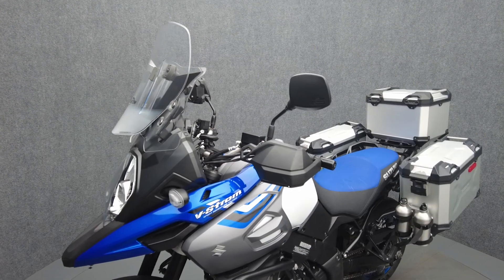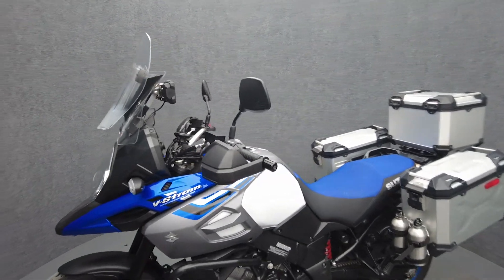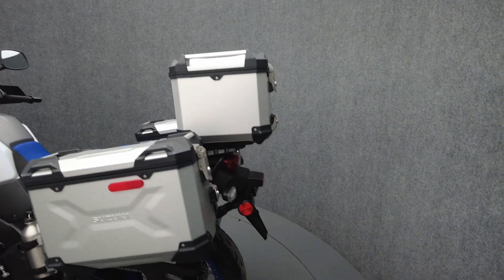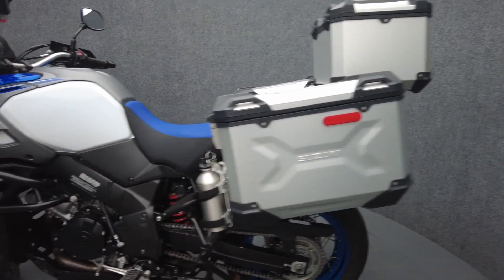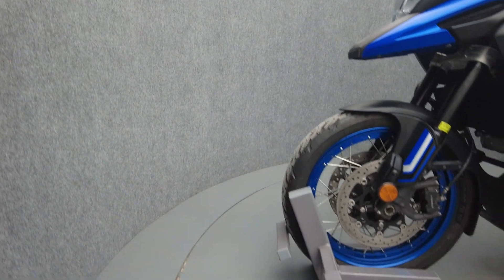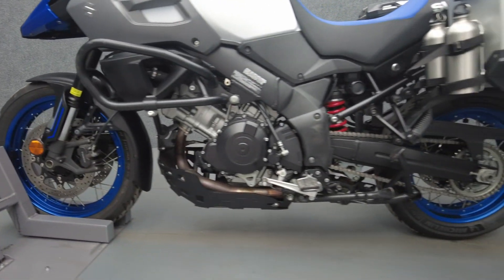Versatile and dynamic, the V-Strom offers sport-oriented performance with comfortable ergonomics and can function well as a daily commuter. Powered by a 1037cc engine, it puts 99 horsepower and 76 foot-pounds of torque to a 6-speed transmission. It has a 33.1 inch seat height and weighs in at 502 pounds.